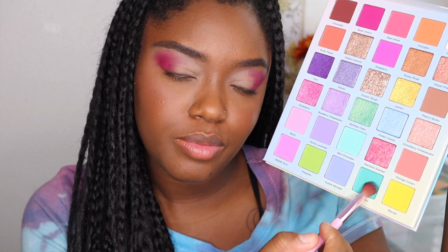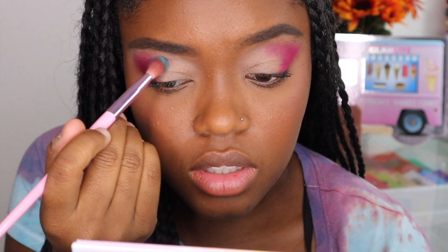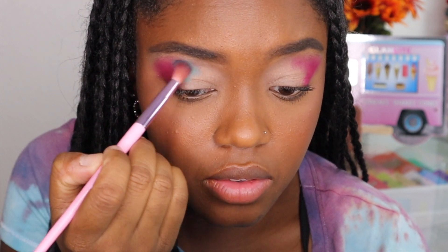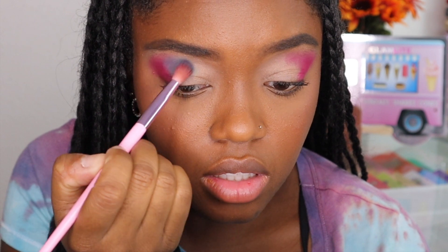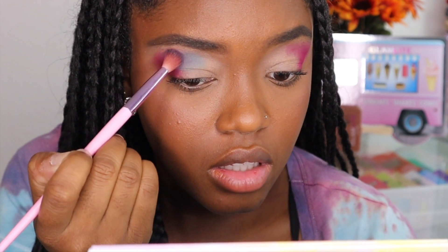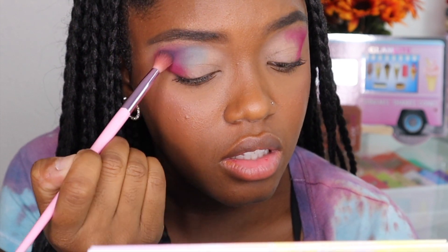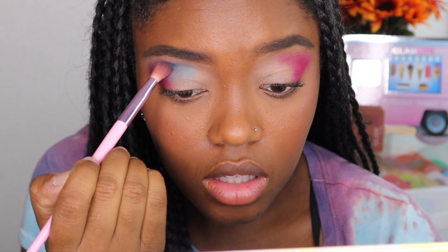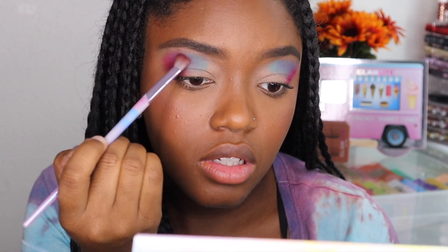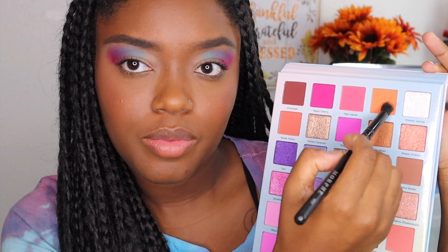Now we're going to go into the shade Green Tea, and I'm going to take this shade and start to place it right next to Black Cherry. Very pretty. I had to go in with a pastel — you already know. So I'm just working this into my crease and then blending it into Black Cherry, making sure there are no harsh lines because we cannot have a harsh line. I'm just building up the shade, going back into Black Cherry and defining that more.